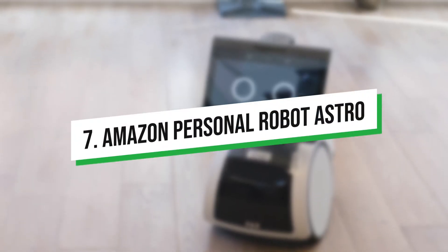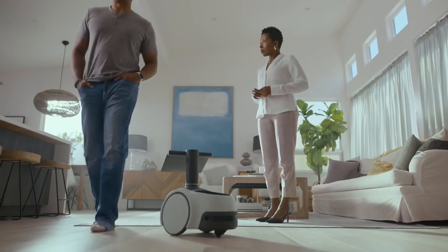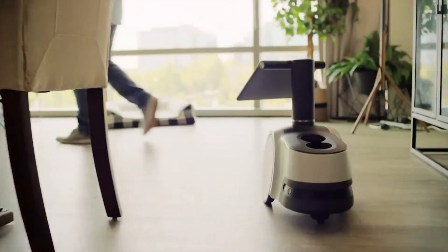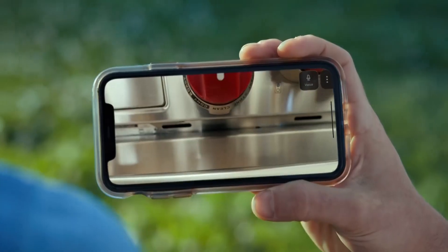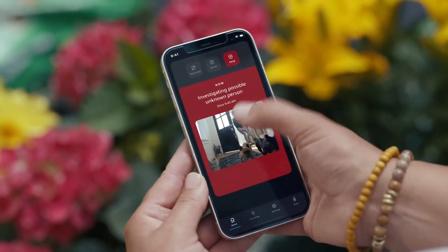Amazon Personal Robot Astro. The primary function of this Amazon Astro robot is domestic use. By connecting with Alexa, it keeps you and your house secure. The robot uses cutting-edge navigation technology to find its way around and acclimate to its environment. Astro will notify you when you are away from home if it hears irregular or odd sounds or sees an unfamiliar individual. Astro makes sure you are always linked to your house remotely.